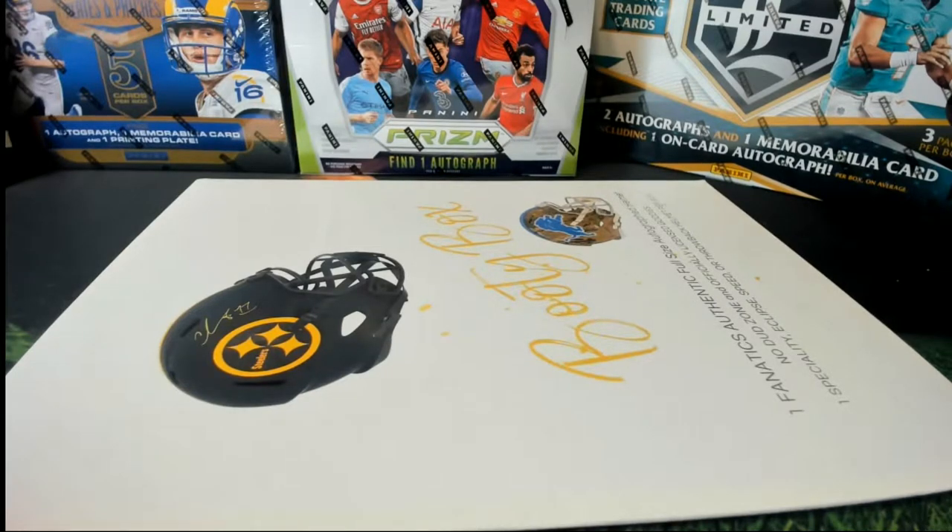So Marty is in soon. This is a Booty Box full-size specialty Fanatics Authentic helmet. No dead zone, one-thirty. Let's get it.